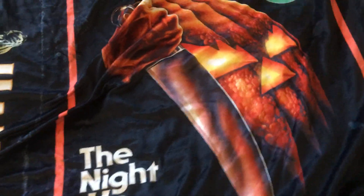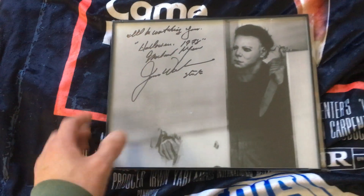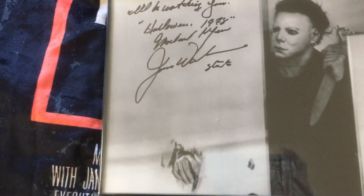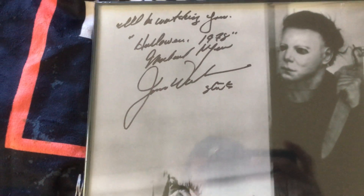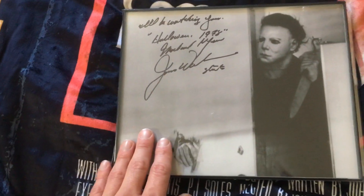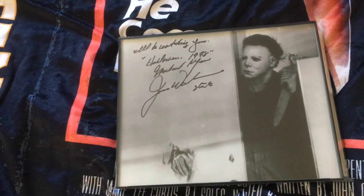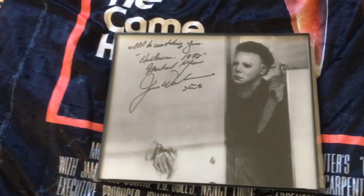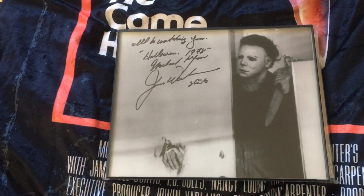The last few things I'm going to show are some autographs. I didn't get any of these autographs personally — I got them from websites and places like that. But this one is from James Winburn. I actually got this from a local antique mall here. Pretty cool that I got an autograph from somebody that played Michael, even if only in one of the scenes.